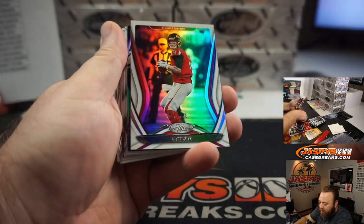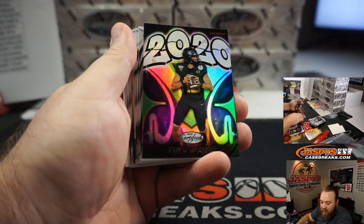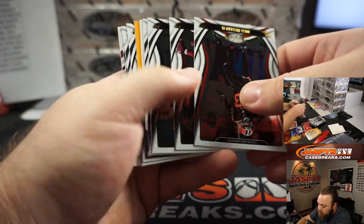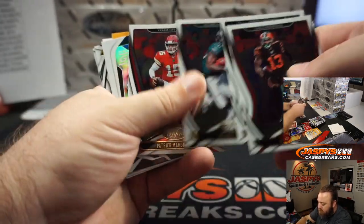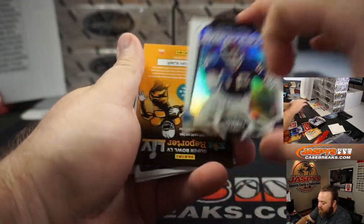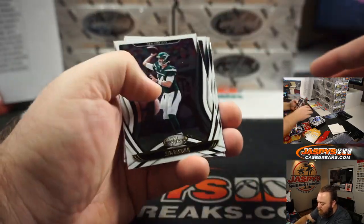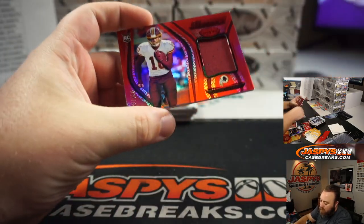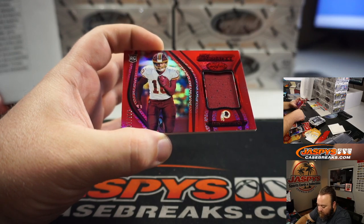Matt Ryan to 450 for the Atlanta Falcons and Jarrell Taylor. Justin Herbert 2020 for the Los Angeles Chargers and Eric Ainge. It's a very nice insert, I like that a lot. The Greatest — Lawrence Taylor. And Rookie Patch, Antonio Gandy-Golden for the Washington Football Team, number 26 of 199. Washington Football Team, I Coppola.